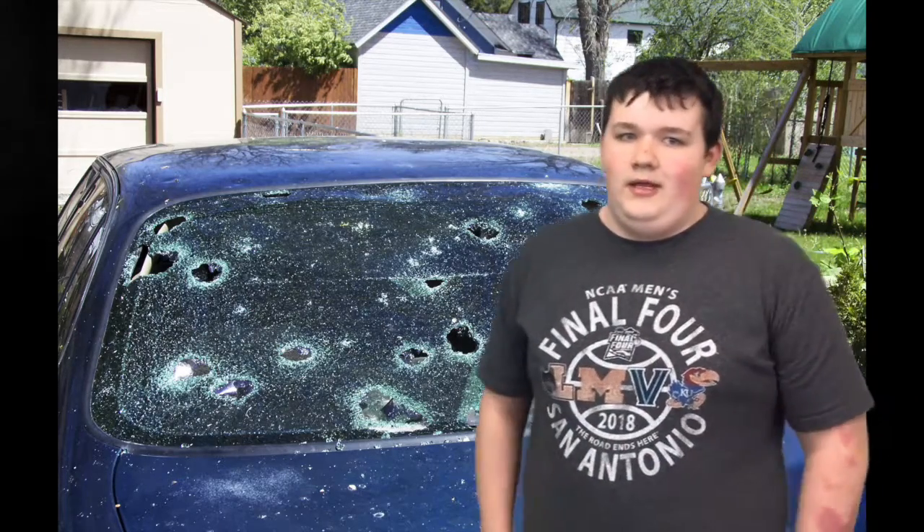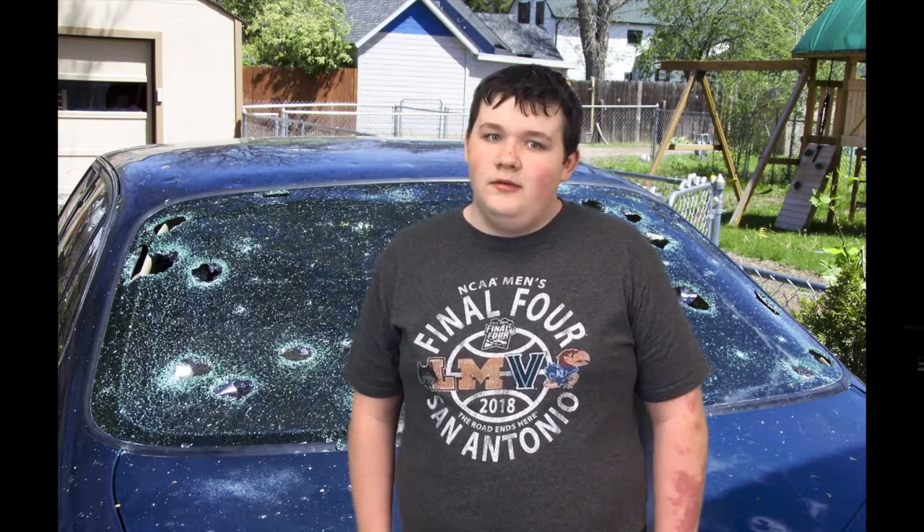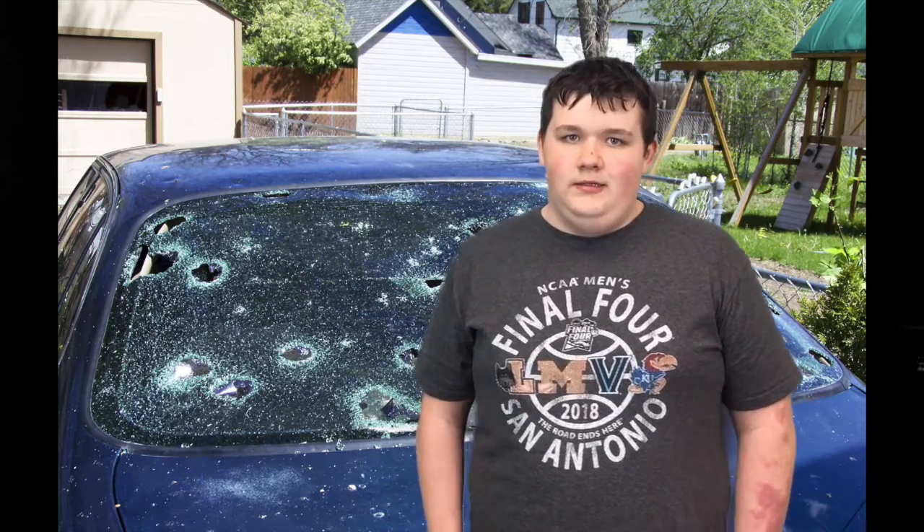So this has been the presentation on bad hailstorms and how bad they can be. You don't want to get yourself caught up in a hailstorm, because then you're pretty much in for a bad time. This has been the bad hailstorms presentation — bye.